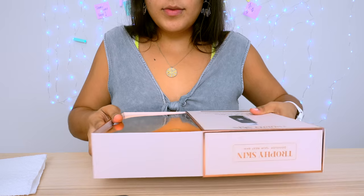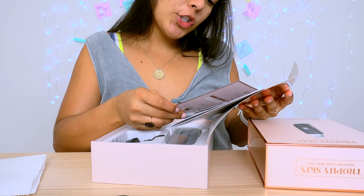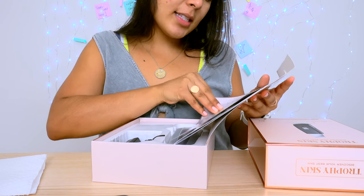Oh, rose gold. Trophy Skin - for a trophy whack. "Thank you for choosing to invest in your skin with us." So I guess this is the founder. Cute, I like this. They gave me a $20 gift card - holla at your girl. If you guys want this, comment below.